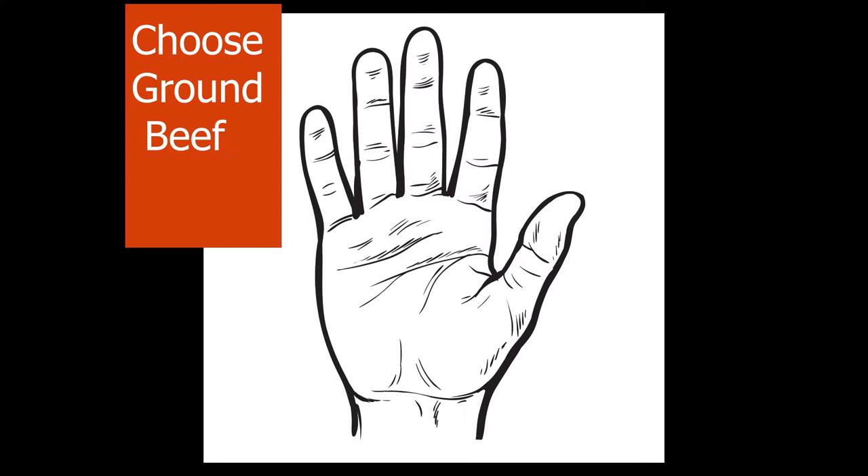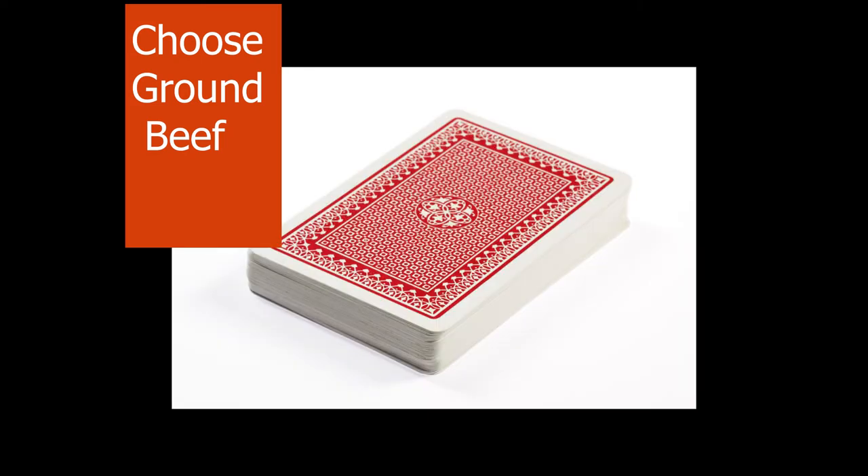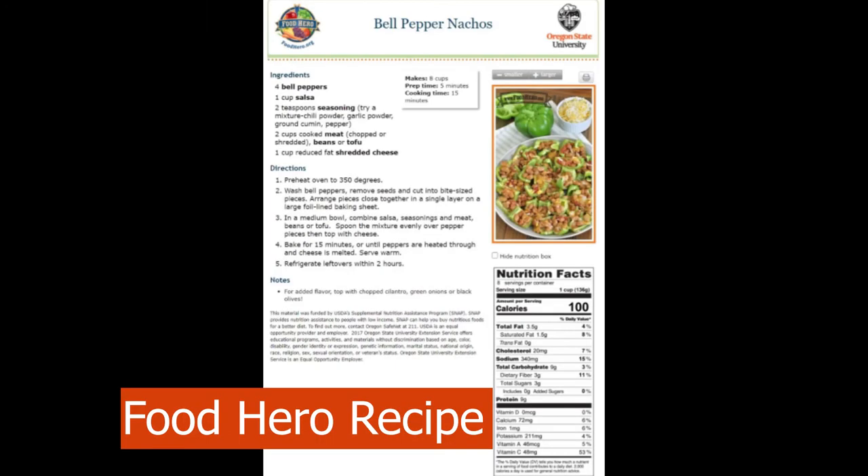A visual comparison for three ounces of meat protein is about the same size as the palm of an average adult hand or a deck of cards. My favorite food hero beef recipe is bell pepper nachos.